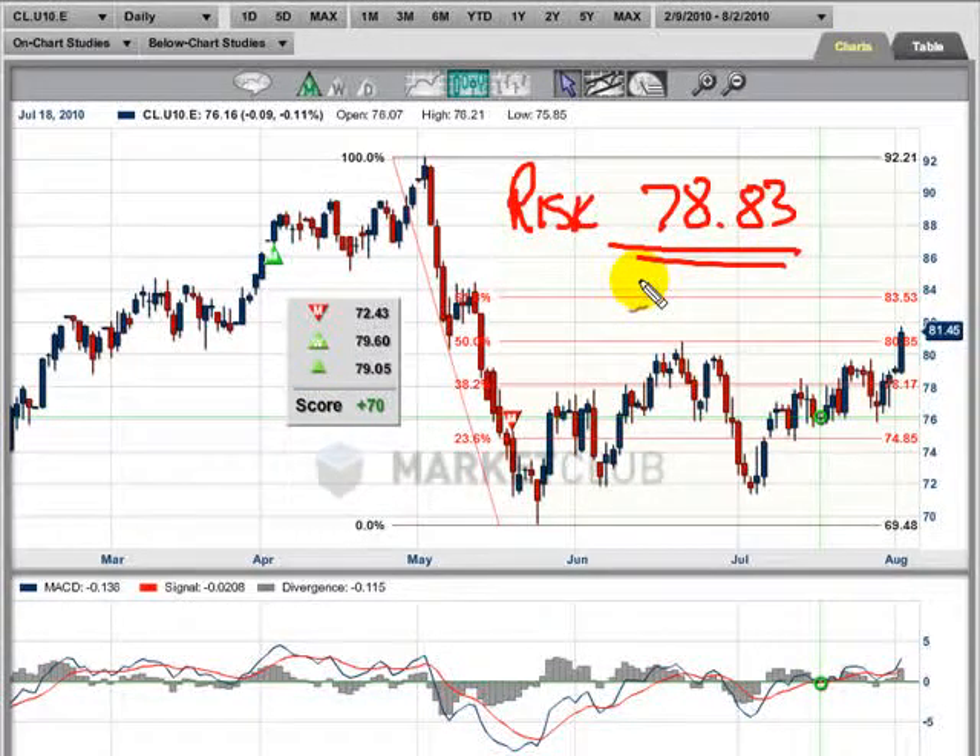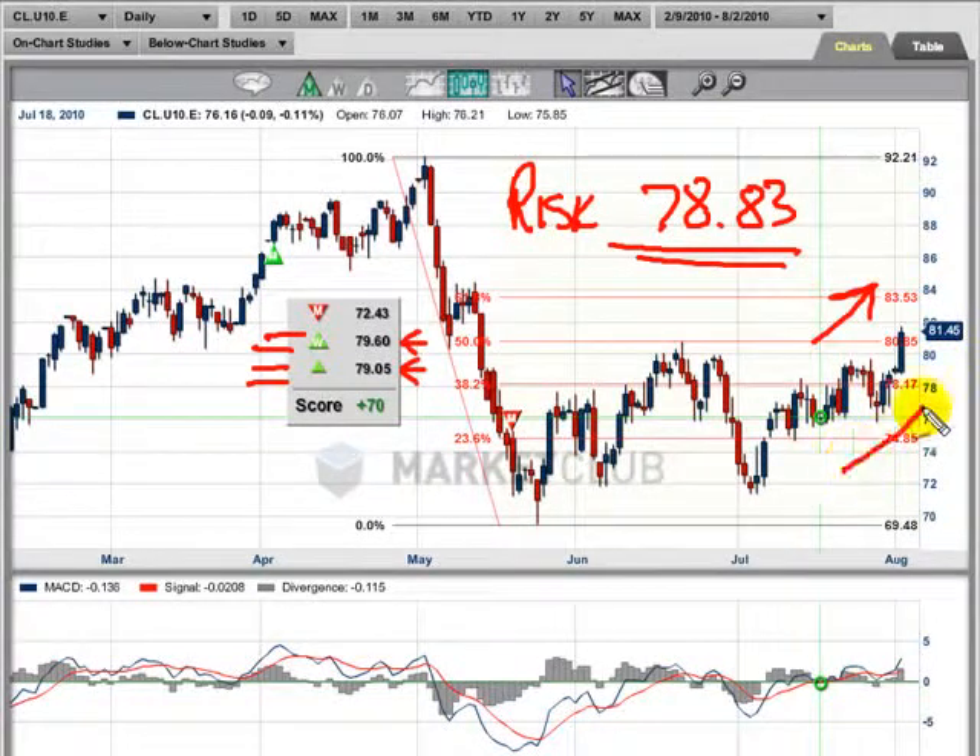But it looks to me like you've got a strong upward trend. You've got your weekly, which we use in futures — remember, weekly and daily for futures; stocks, it's monthly and then weekly. Looking at this level here, trend up from 79.60, market's at 81.45. And the daily trend is from 79.05 — a couple of dollars to profit in this market. It does look as though the trend is up.